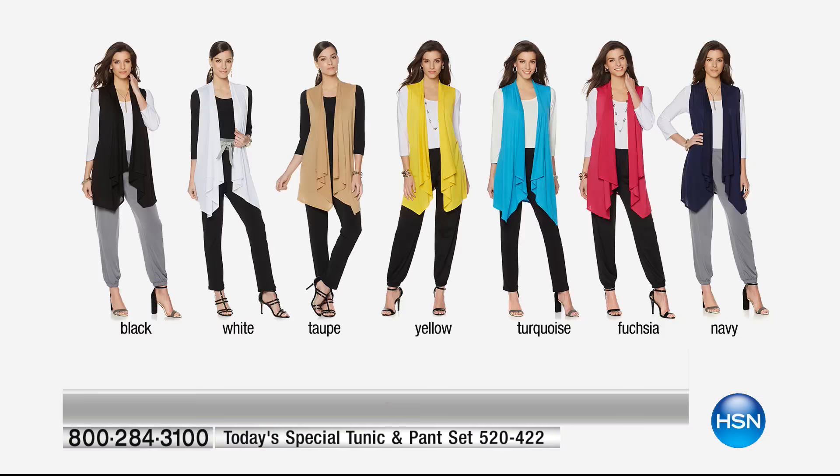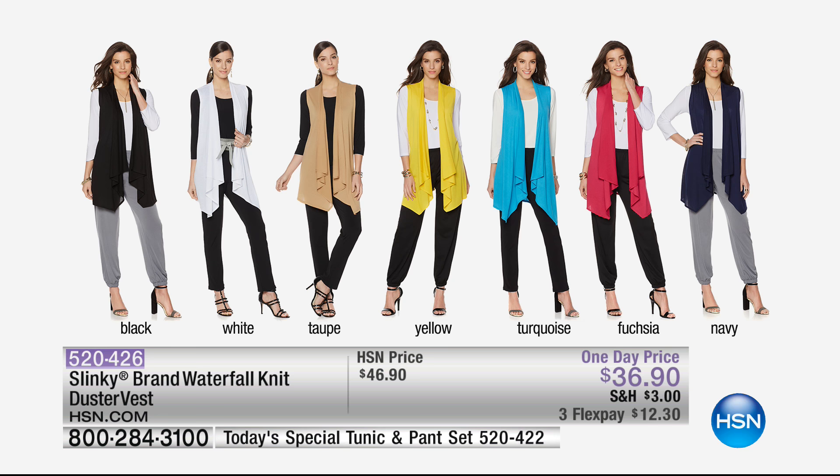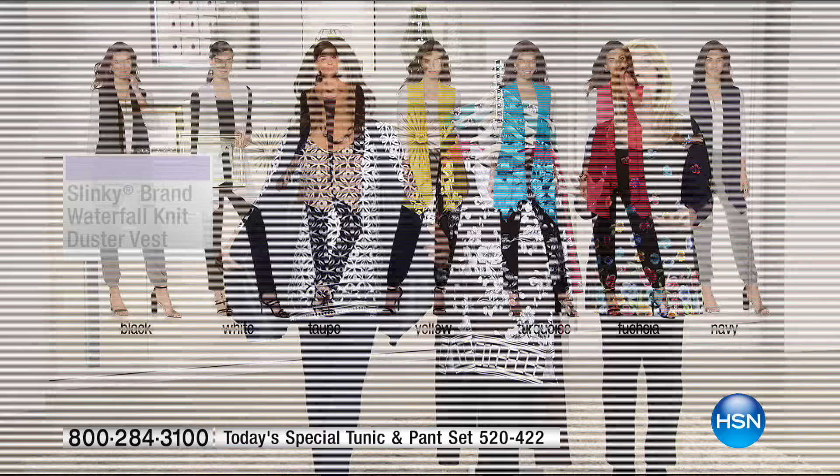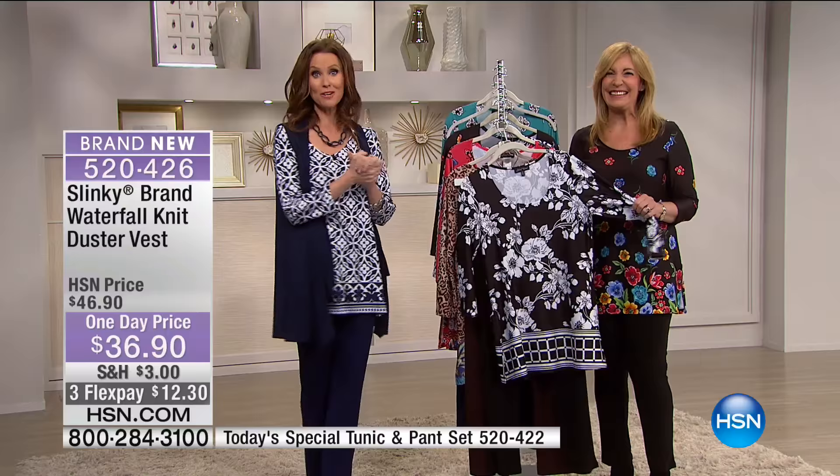The waterfall vest is available in black, fuchsia, white, taupe, yellow, turquoise, and navy. It's a gorgeous stretch knit as well — lightweight sweater knit, great going into spring. So many of you are buying two or three of these. Definitely get that jade geo before it sells out. Jackie is here again at 10 — don't miss it.